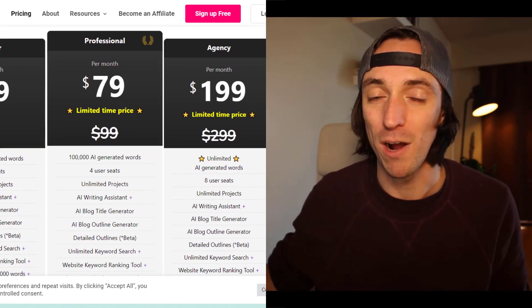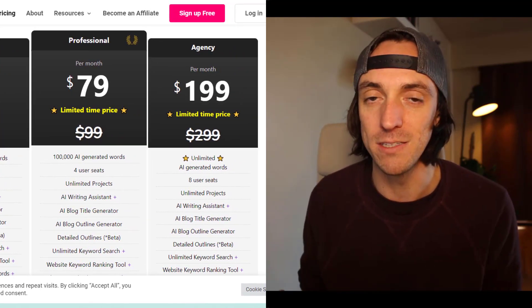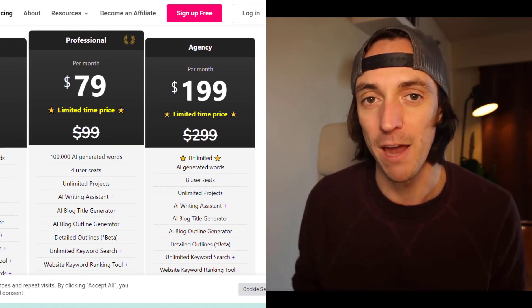Furthermore, as you go up the price points, it still continues to sit a little bit lower than the main competitors in pricing for a similar amount of words.